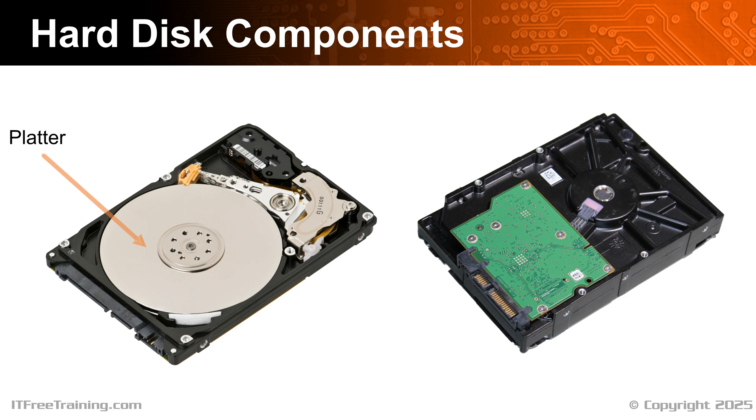In order to change the magnetic field on the hard disk, a read-write head is used. To read data, the head detects the direction of the magnetic field on the platter. To write data, the head can change the direction of the field. Thus, the direction of the field indicates whether a zero or one is being stored.